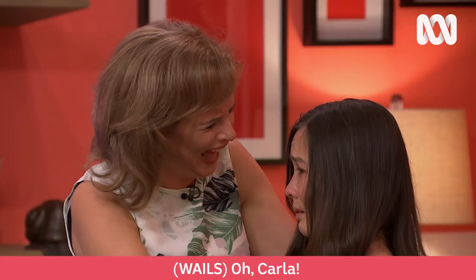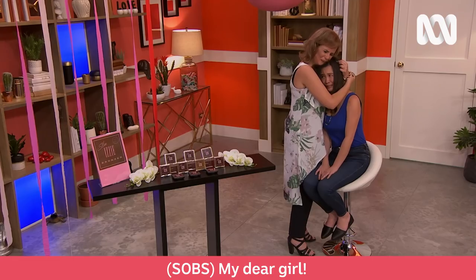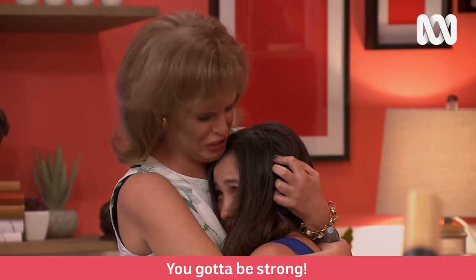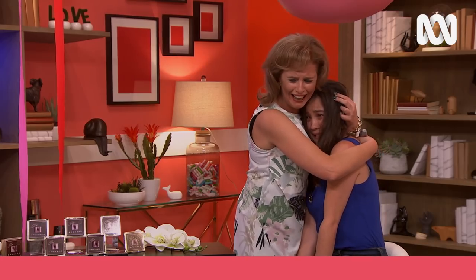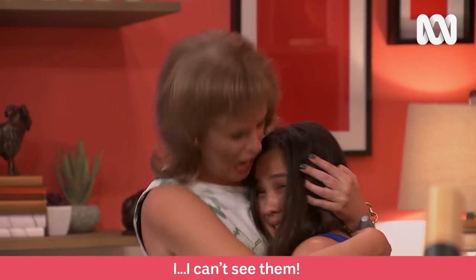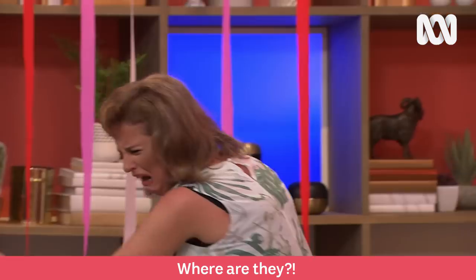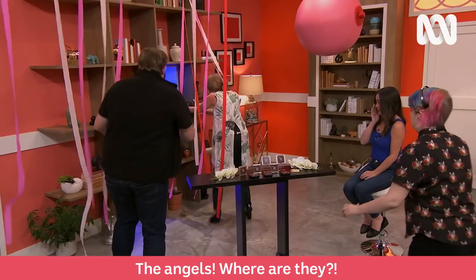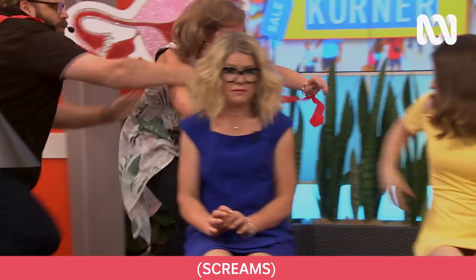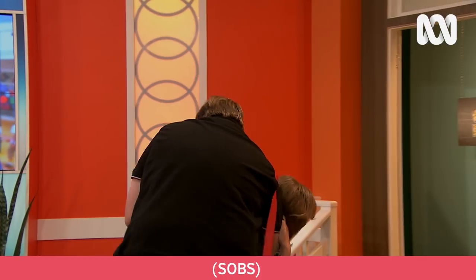Oh, Carla! My girl! My dear girl! You've got to be strong! Oh, the angels! The angels! Where are they? I can't see! I can't see them! Where are they? The angels! Where are they? The angels! Oh, the angels!